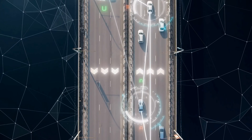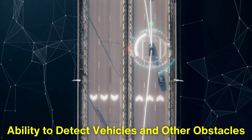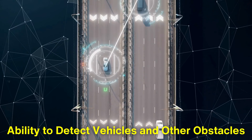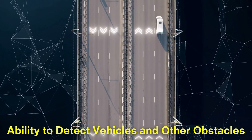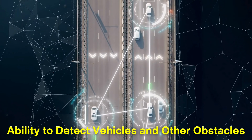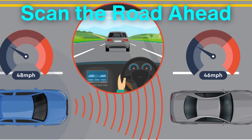One of the key components of Adaptive Cruise Control is its ability to detect vehicles and other obstacles in the car's path. This is usually done through radar sensors mounted on the front grille of the vehicle, though some systems also incorporate cameras or LiDAR technology. These sensors constantly scan the road ahead.